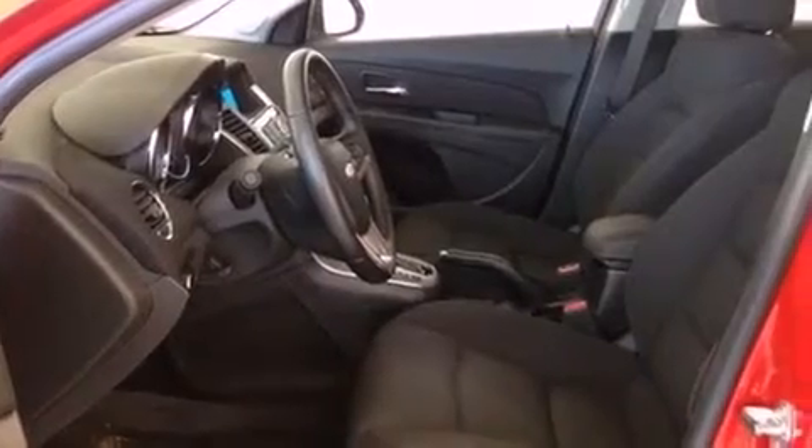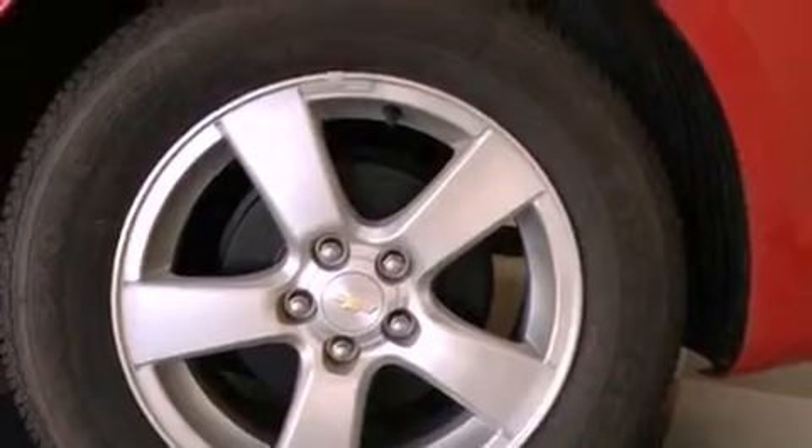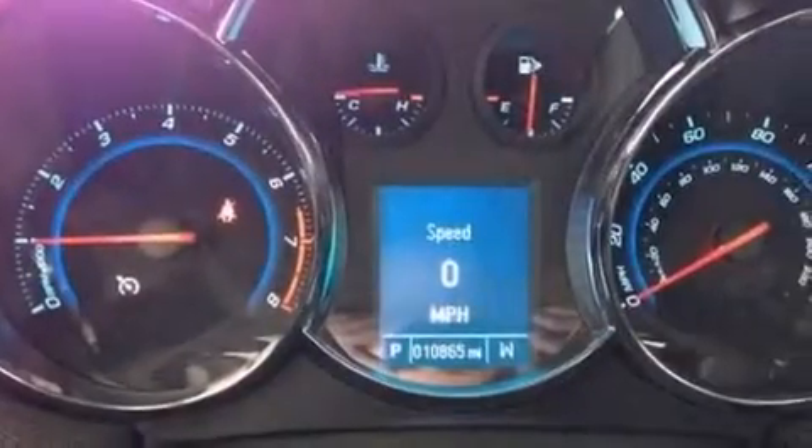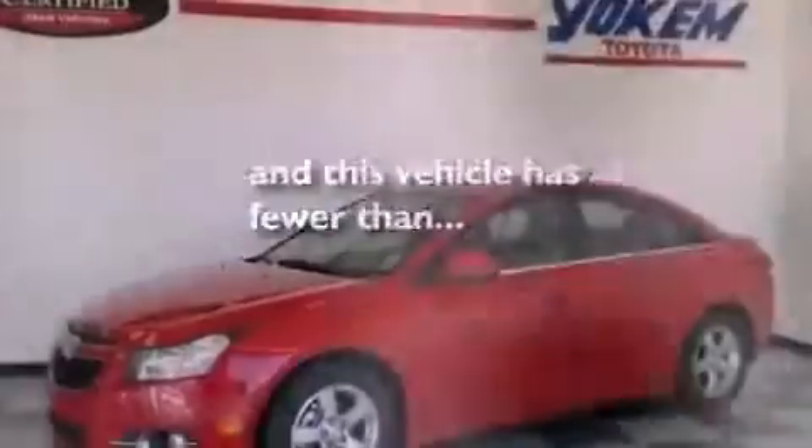Air conditioning, cruise control, steering wheel mounted controls, a leather wrapped steering wheel, a passenger side vanity mirror, an engine immobilizer theft deterrent system, an anti-lock braking system, rear curtain airbags, full power accessories, and this vehicle has less than 11,000 miles.